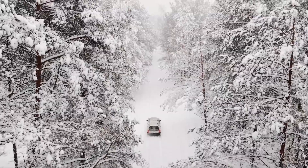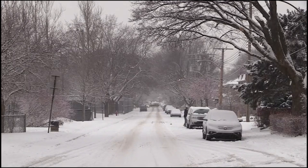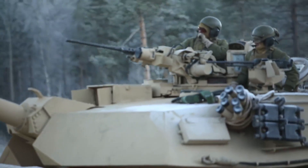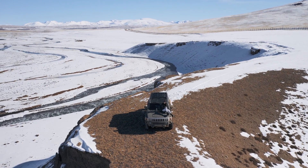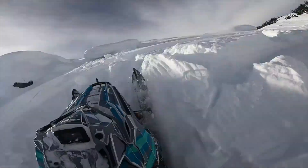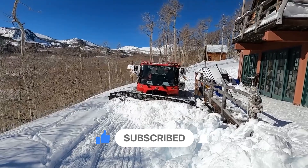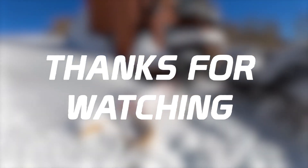Overall, these seven snow vehicles are some of the coolest and most useful machines for navigating and working in snowy and icy conditions. Whether you're a ski resort operator, a snowmobiler, a commercial snow plower, or a military unit, there's a snow vehicle out there that can help you get the job done. With so many options available, it's important to consider your specific needs and the type of terrain you'll be navigating when choosing the right snow vehicle for you. Don't forget to leave a like and hit that subscribe button — it really does help us. Thank you so much for watching and stay tuned for more updates on the latest tech here on TechToys.